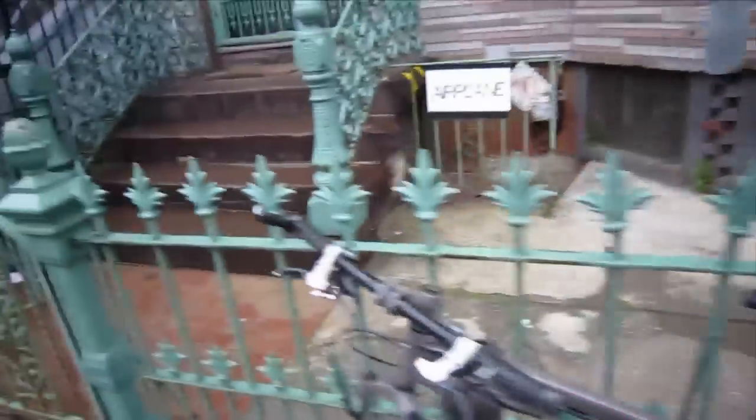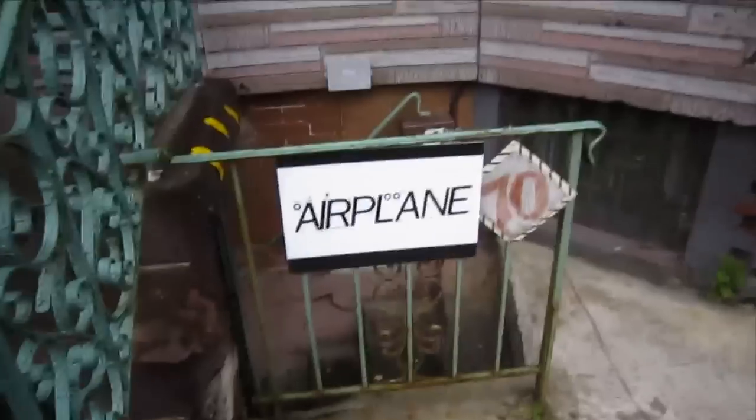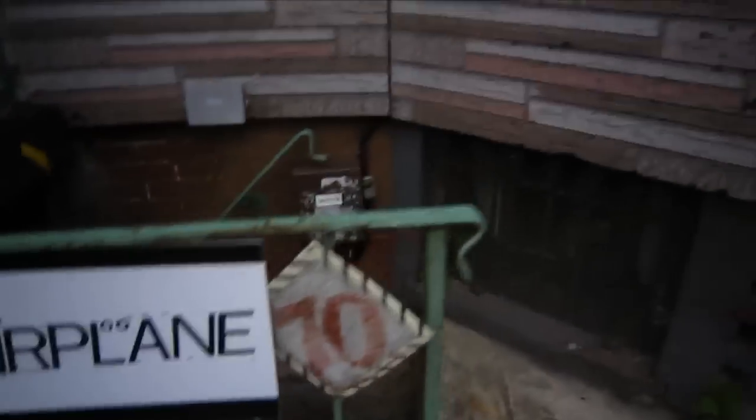Welcome back. This is James Connick on the bike, and today we're out here in the boonies in Bushwick. We're at 70 Johnson Street and we're going to run into Airplane. This is a new gallery — they've been open for about six months here.